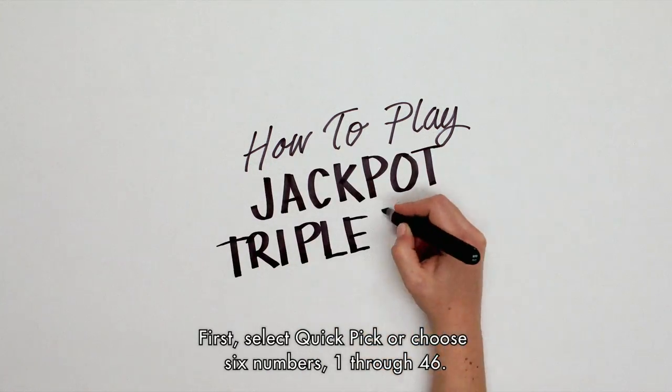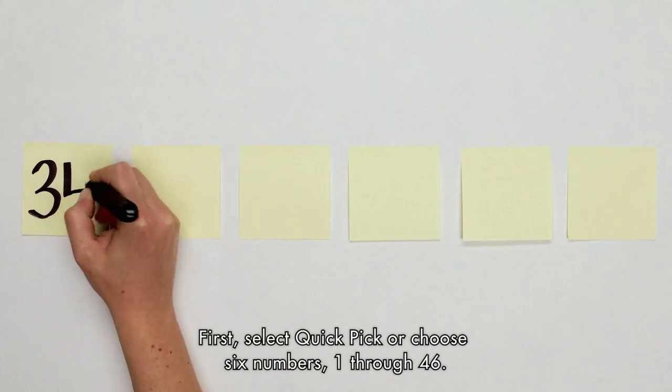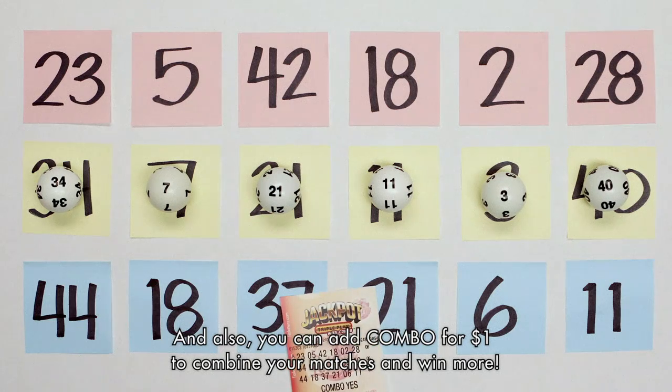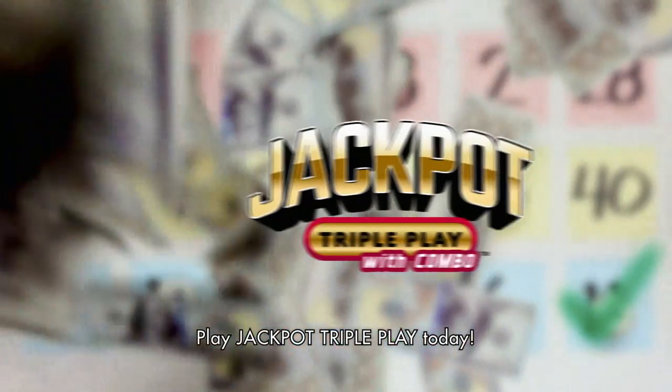Here's how you play. First, select Quick Pick or choose six numbers one through forty-six. Then you will automatically get two more sets of Quick Pick numbers. You can also add combo for one dollar to combine your matches and win more. Play Jackpot Triple Play today.